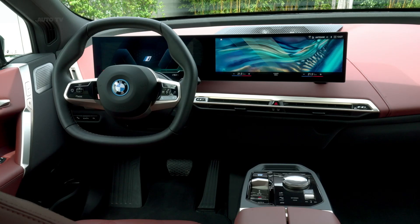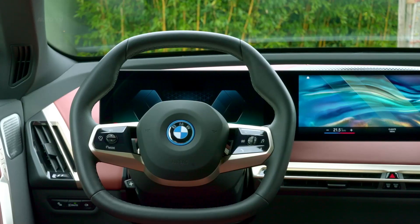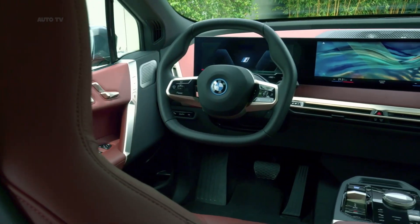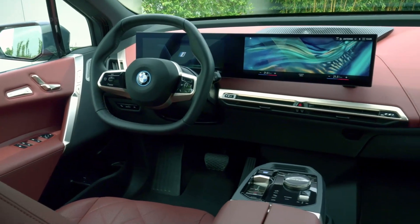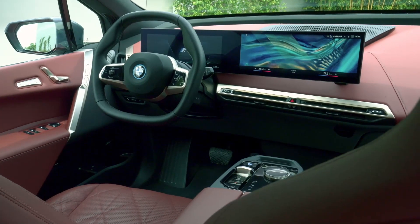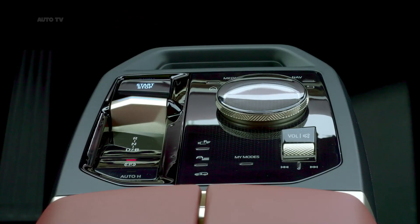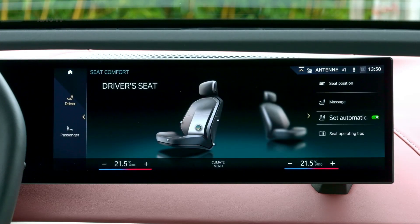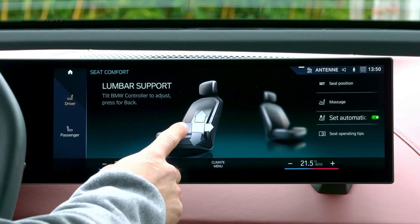The iX uses a battery with a total capacity of 111.5 kilowatt-hours, and 106.3 kilowatt-hours of that amount is usable. On a level 2 wallbox with AC power, it can recharge at 11 kilowatts and requires under 11 hours to reach full capacity when empty. A DC fast charger can hit up to 200 kilowatts and can get 90 miles of range in 10 minutes, or go from 10 to 80% capacity in 40 minutes.